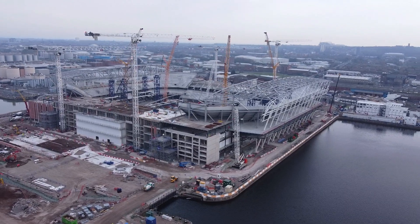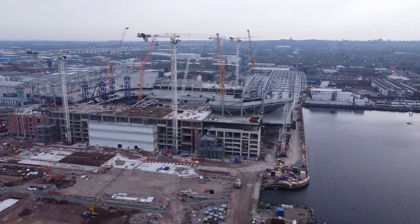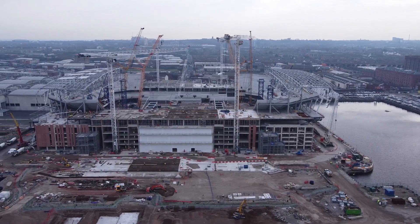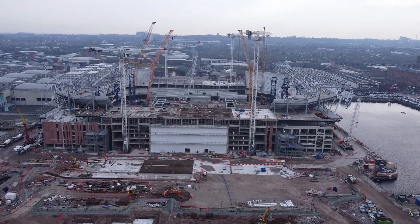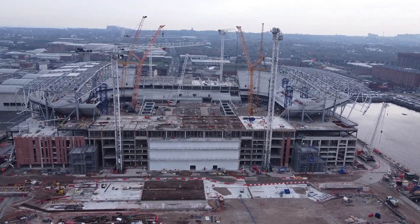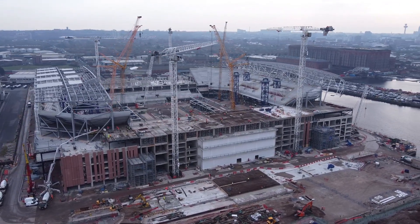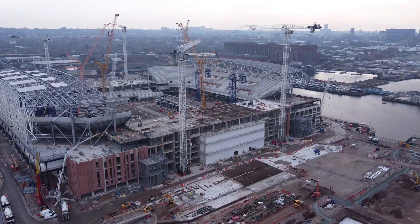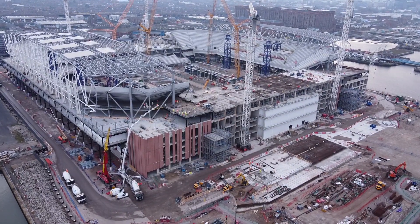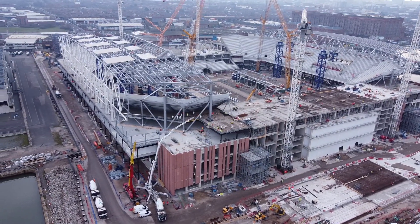Just circling around this side, this part of the stand. Did look quite busy today. I'm with people on site but I did stay as far away as possible. Just circling around the other end now. Moving a little bit closer — let's see what they're up to on site. Lots of activity going on.